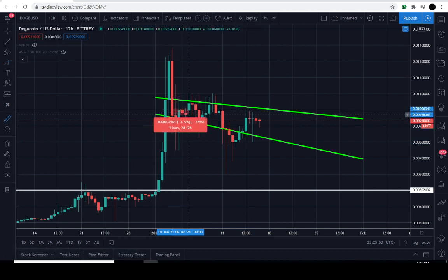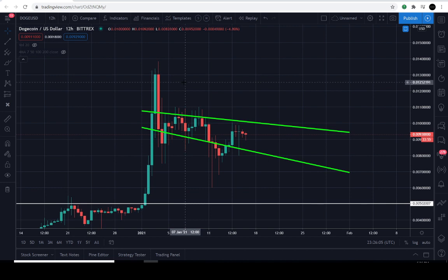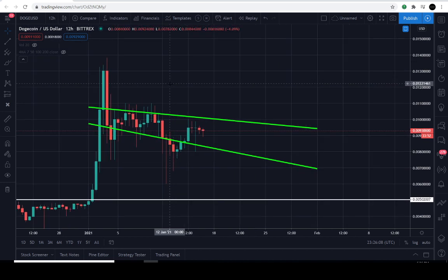It's been consolidating for about 13 days, so it hasn't been in here for long. Dogecoin is just trying to find some area where it can find buying interest — maybe it's here, maybe it's not. We also have to determine how much time it's consolidated to determine how aggressive the next move will be, whether to the upside or to the downside.